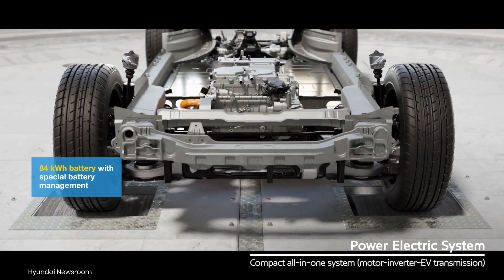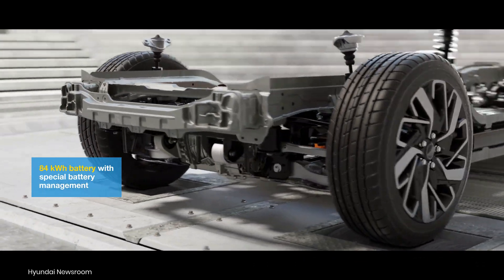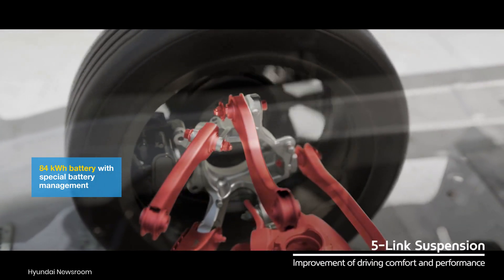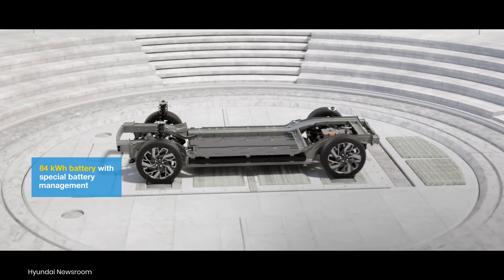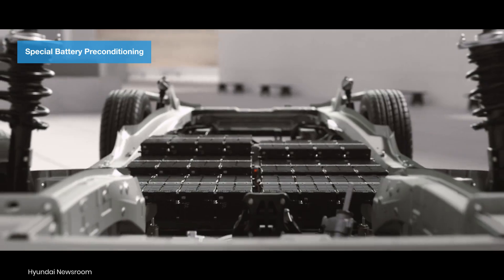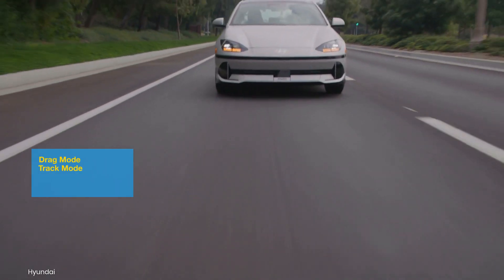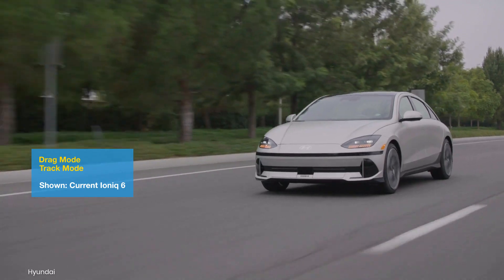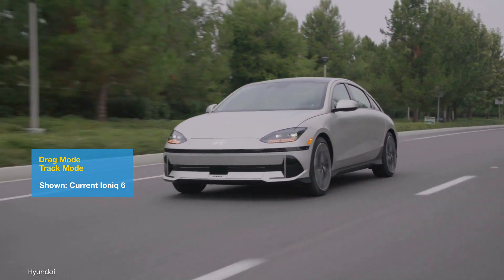The Ioniq 6N will come with Hyundai's latest 84-kilowatt-hour battery, with a special management system to ensure consistent high-performance driving even during extended track use. To support high-power demands, it should feature battery preconditioning. Drivers should be able to choose drag mode for short maximum power bursts, or track mode to keep the battery cool during prolonged high-performance driving.